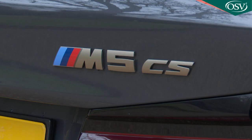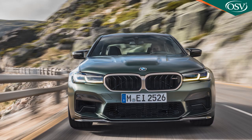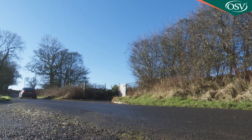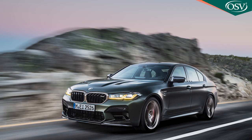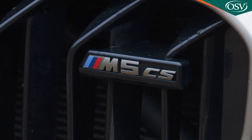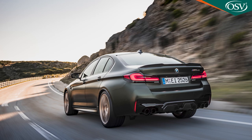BMW's M5 CS is the most powerful BMW M car ever, with 635 horsepower, a 0-62 time of just three seconds, and a top speed of 189 miles an hour. You'd really need track day membership to justify ownership of this super saloon and its huge price tag, but if you're brave enough to push this V8 powerhouse to its ultimate limit, you won't be disappointed.